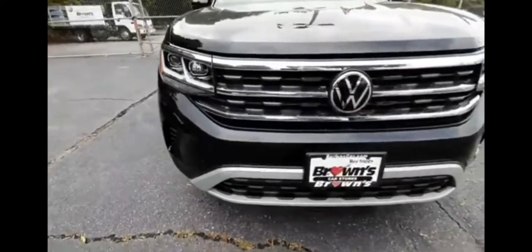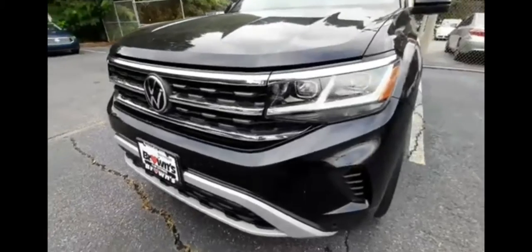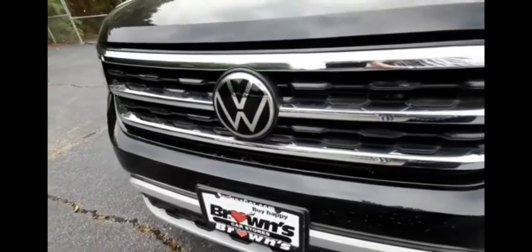It's got a nice chrome trim grille with fully automatic LED headlights. Built into the Volkswagen logo is a radar to help with the front collision alert and distance-pacing cruise control.